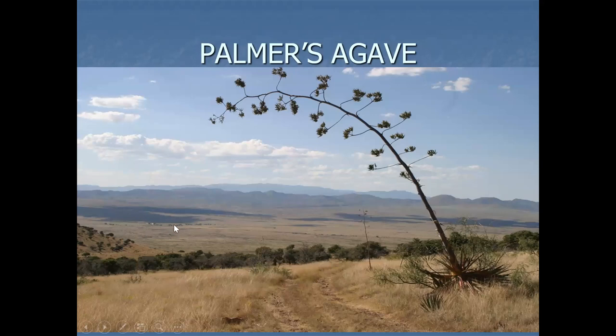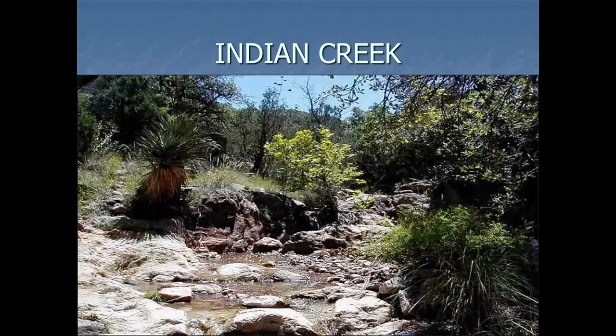The headquarters is here — you can see a little shiny spot, Palencias. That's an agave, what's left of it. Indian Creek — that's in the Animas Mountains — has really some neat plants in it, but you've got to get permission to get in there. A lot of rattlesnakes.